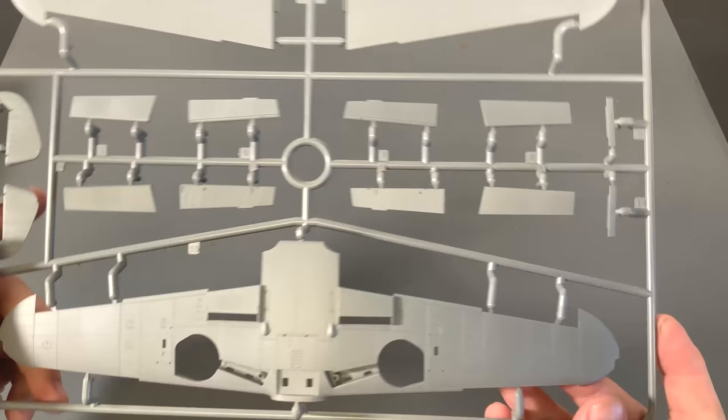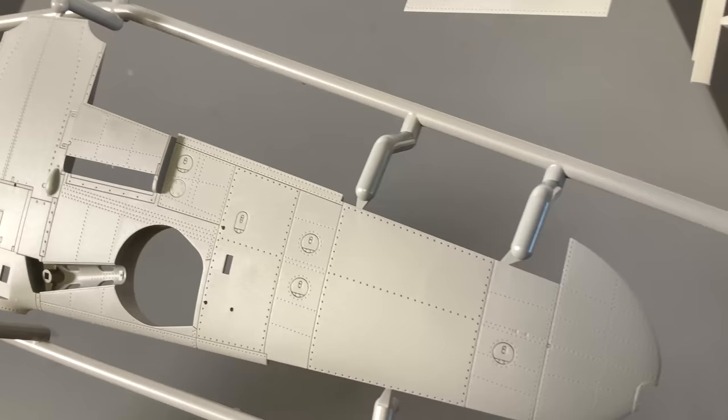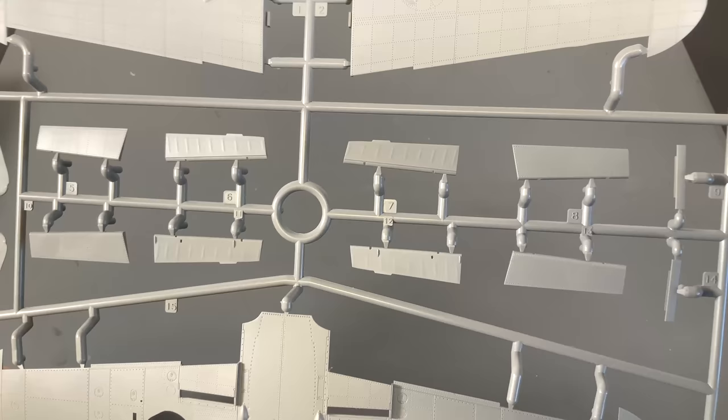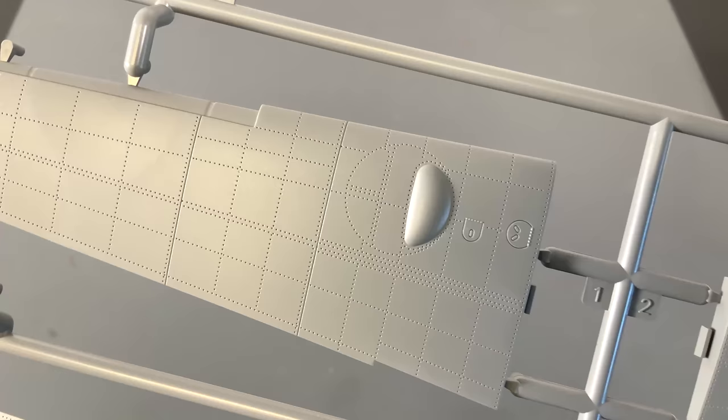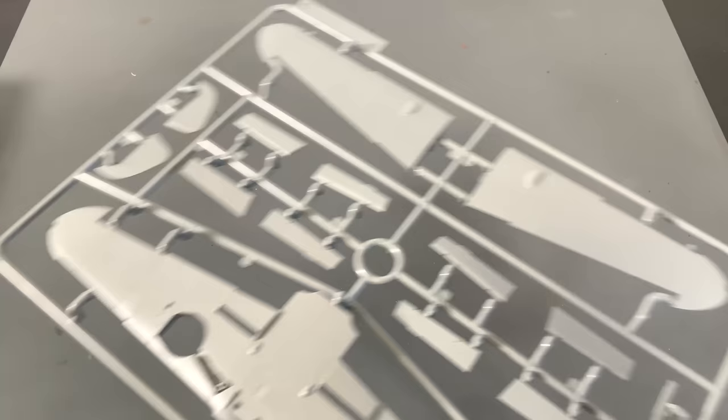Next up we have the wings, and we're going to get right in there and let you see up close. All the detail in here — in person I'm just stunned, it looks absolutely beautiful. I haven't built an airplane kit from Border before, obviously because this is their first kit. But I have built quite a few of their tanks and have always been very impressed with their fit, so I can't imagine this would be any different.